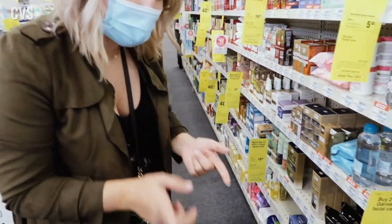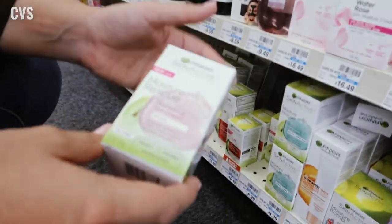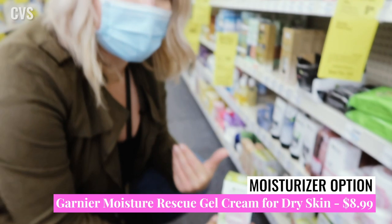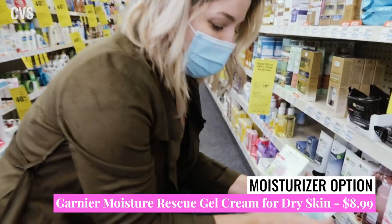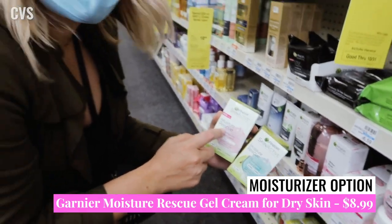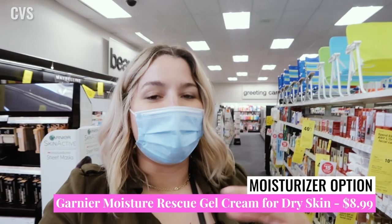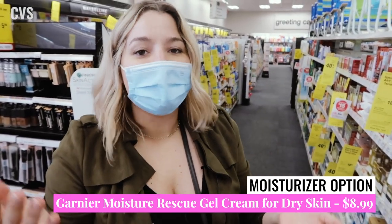Moisturizer-wise, the main one I wanted to point out here is the same as at Walgreens but in the pink version, specifically formulated for dry skin. I personally prefer this one — I think it's a little stronger. If you're on the dry side, I'd go for that option for sure. It is $8.99 here. Everything at the drugstore is always going to be a little uptick in price, but you can often get it on sale.